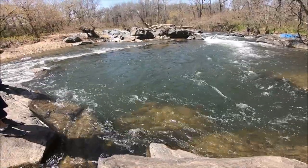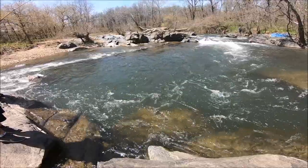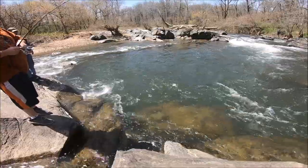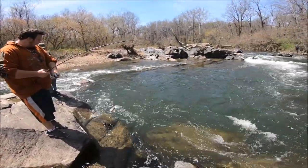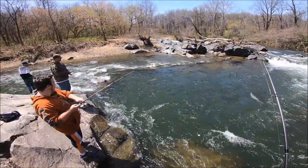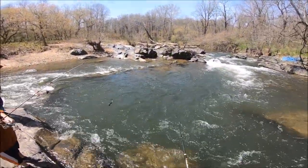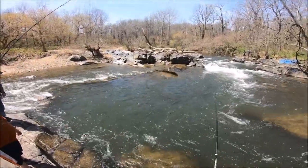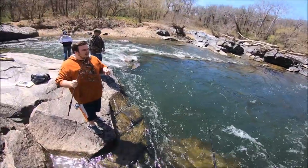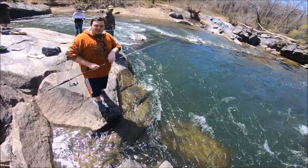Shala! Alex got a nice one on — gizzard. It is on fire! Hooked up! Little herring — you know what, they look just like a sexy shad, better yeah, just like.